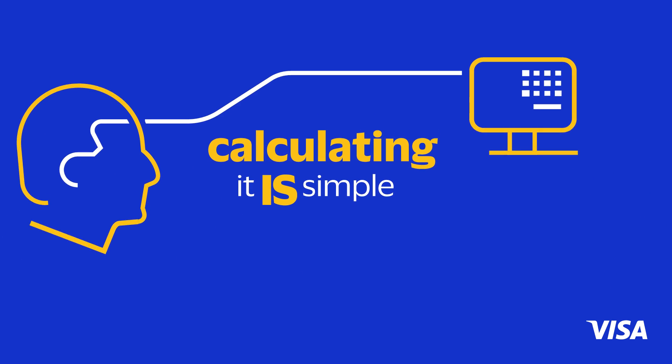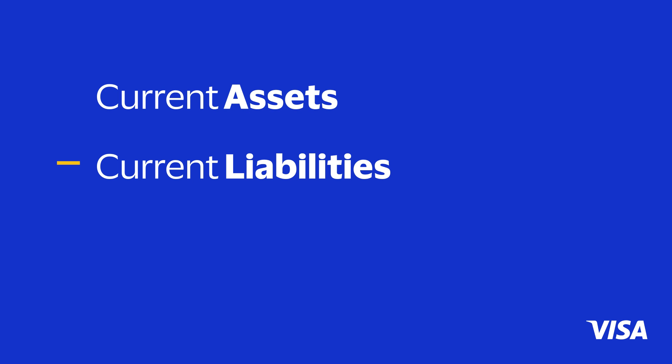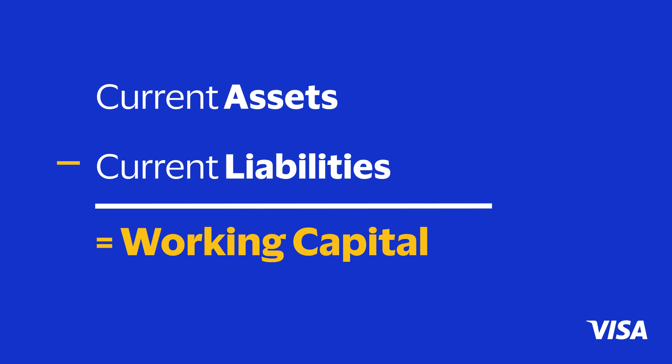Calculating it is simple. Simply subtract a company's current liabilities from its current assets. Current assets minus current liabilities equals working capital.